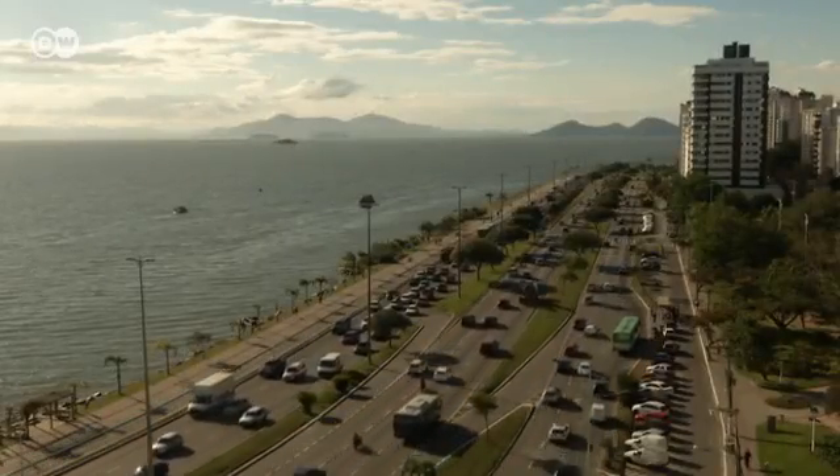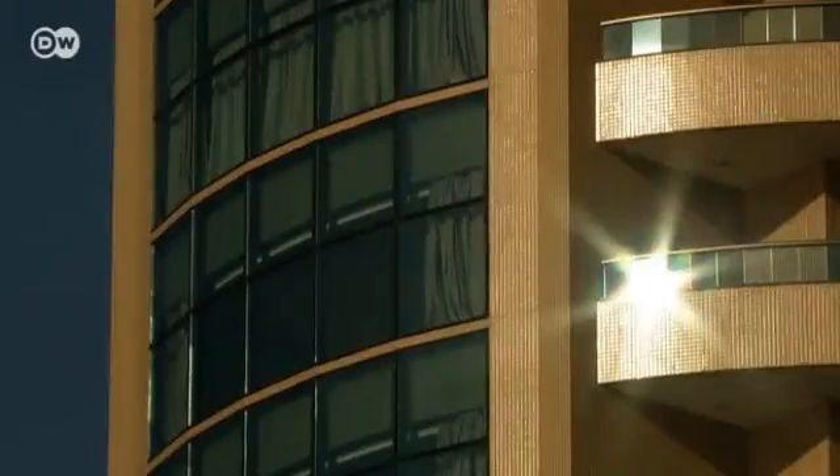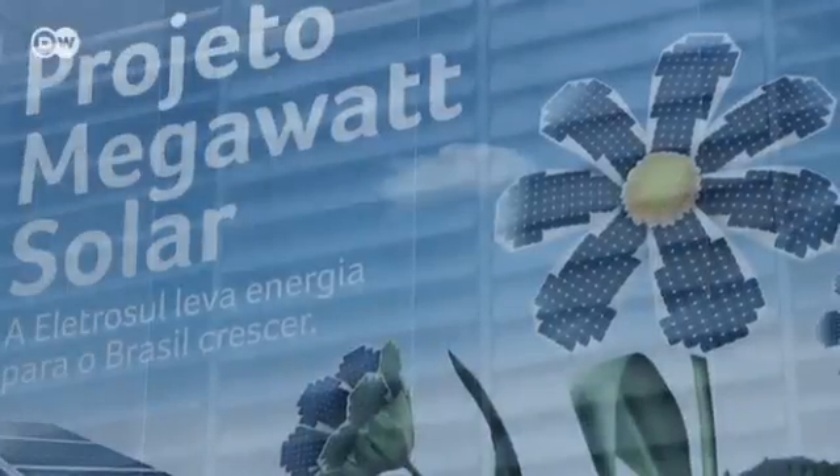Florianopolis on the Atlantic Ocean is a city with 500,000 residents, almost all of whom travel by car. It's grown considerably in the past few years, and more than anything, it gets plenty of sunlight. And that's why Brazil's largest photovoltaic plant is being set up here.